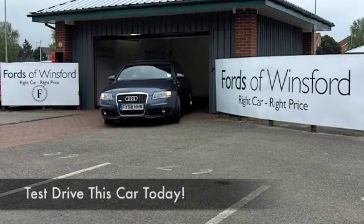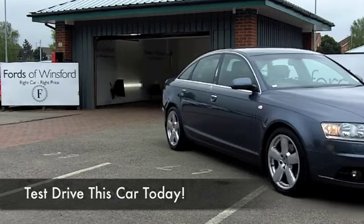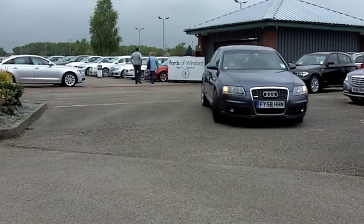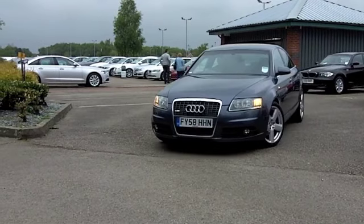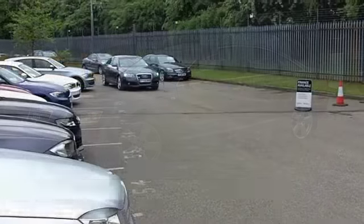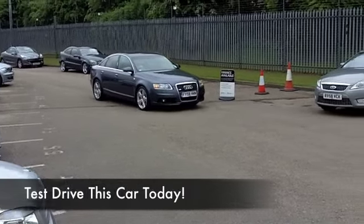If you spend a lot of your life on the road, up and down the motorways, it makes sense to find yourself a nice cruiser which is relaxed and easy to drive. What you get with the A6 is a very spacious and comfortable vehicle which is very quick off the mark, and yet it offers reasonable running costs together with a very nice specification.